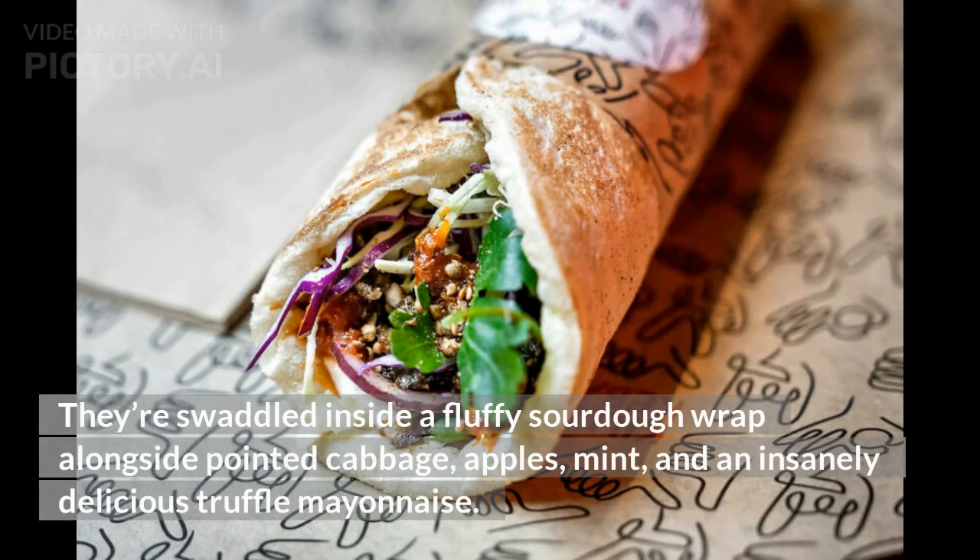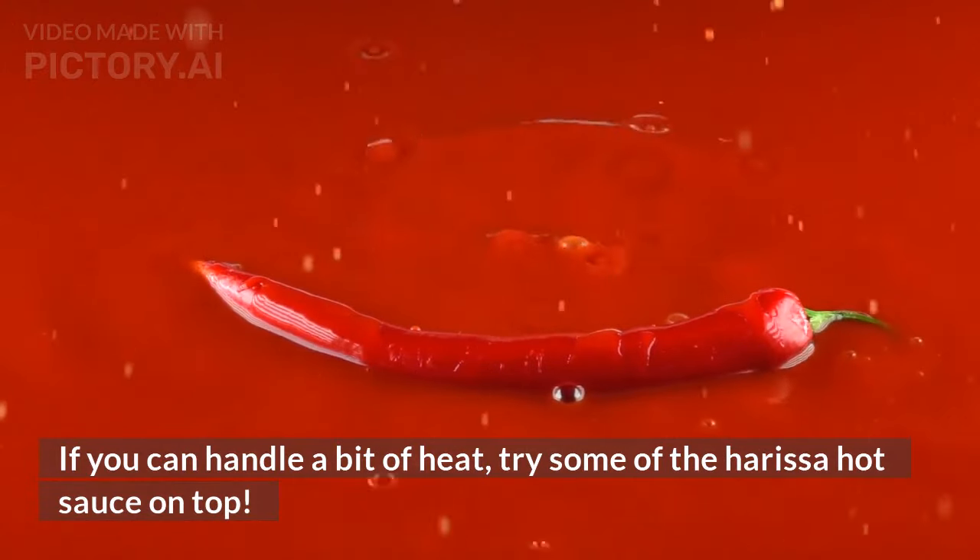They're swaddled inside a fluffy sourdough wrap alongside pointed cabbage, apples, mint, and an insanely delicious truffle mayonnaise. If you can handle a bit of heat, try some of the harissa hot sauce on top.